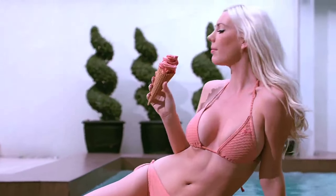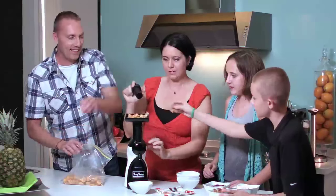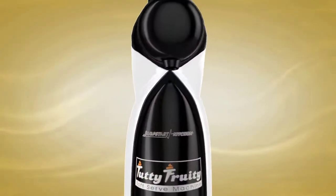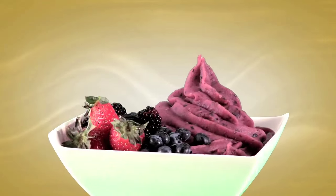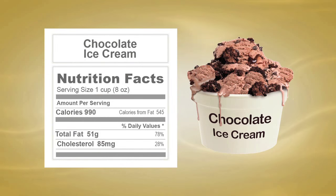Lose weight by eating this ice cream — well, it's not exactly ice cream. It's a delicious tutti frutti soft serve dessert that looks and tastes just like ice cream. Now you can make yours at home with your very own tutti frutti soft serve machine by Jumpstart Kitchen. It's the revolutionary new healthy and fun way you can enjoy luxurious, creamy, mouth-watering soft serve desserts without packing on the pounds.